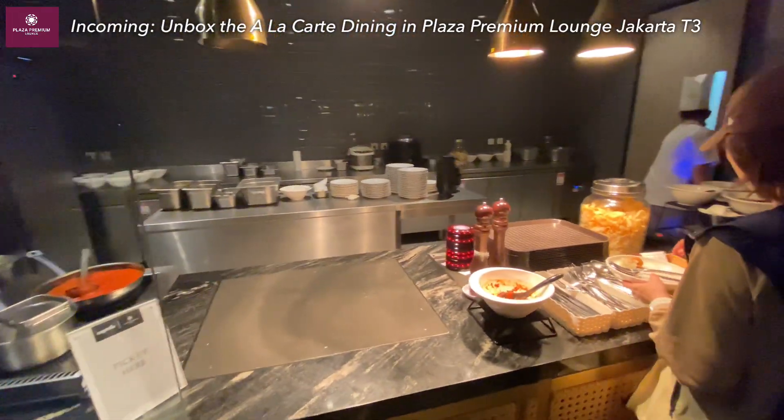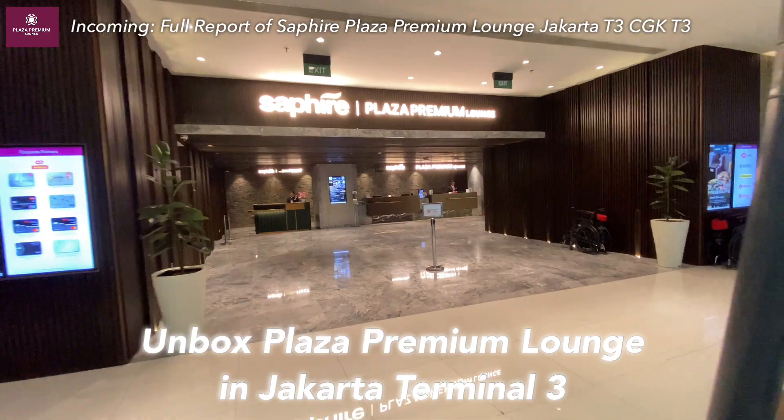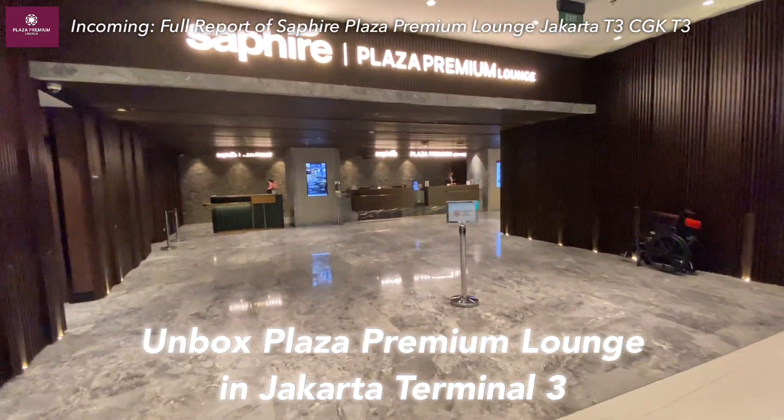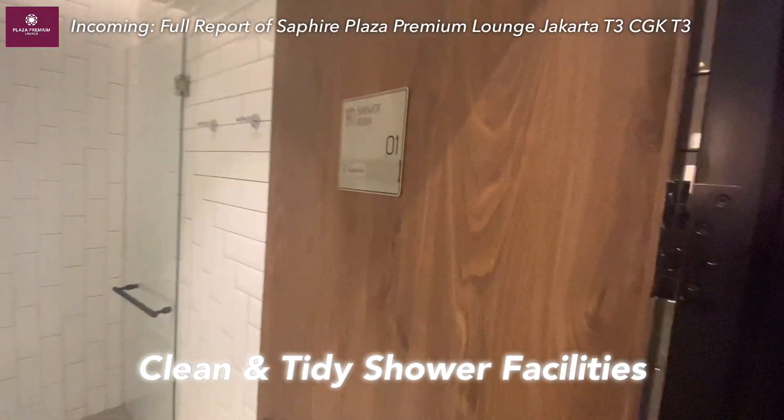In Soekarno-Hatta International Terminal 3, should I eat in Plaza Premium Lounge or unbox the best lounge in Jakarta Terminal 3? I love the stunning design of this lounge. The shower facilities are impressively clean. Let's dive into the a la carte menu.